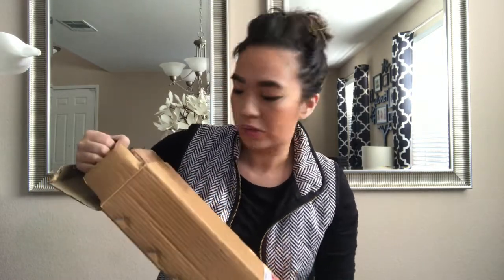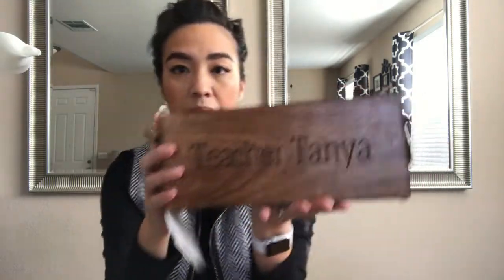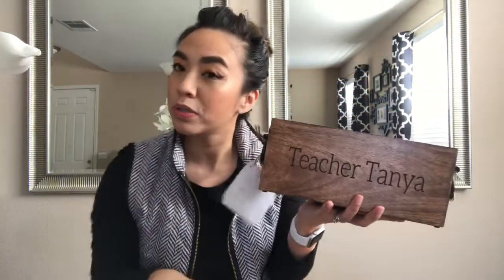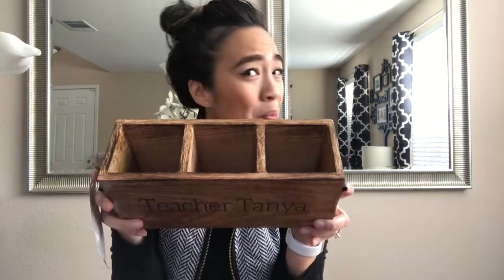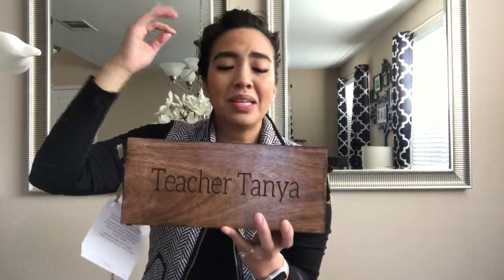So this is mango wood, and the print is called message typed — that's the personalization option — and it says 'Teacher Tanya.' Isn't that beautiful? It comes with three caddies. What to put in them? I was thinking markers, glitter pens, scissors, stickers. Do teachers even want that as a gift, even though they can get that on their own? Let me know down below. I was thinking something different like makeup, but not everyone's into makeup. Maybe candy, maybe all three — I do have three caddies.